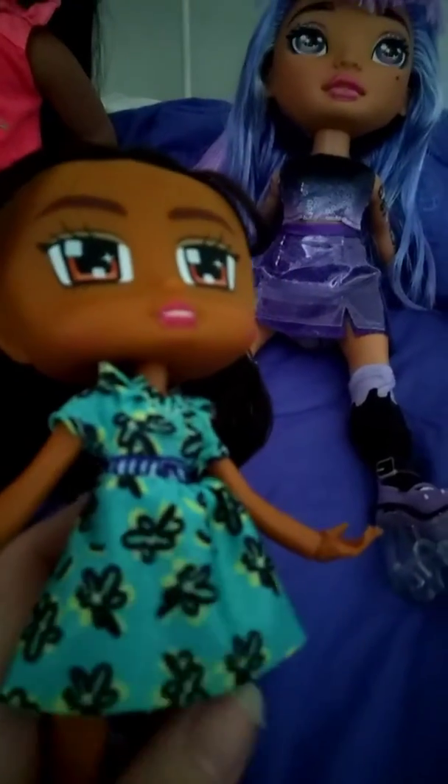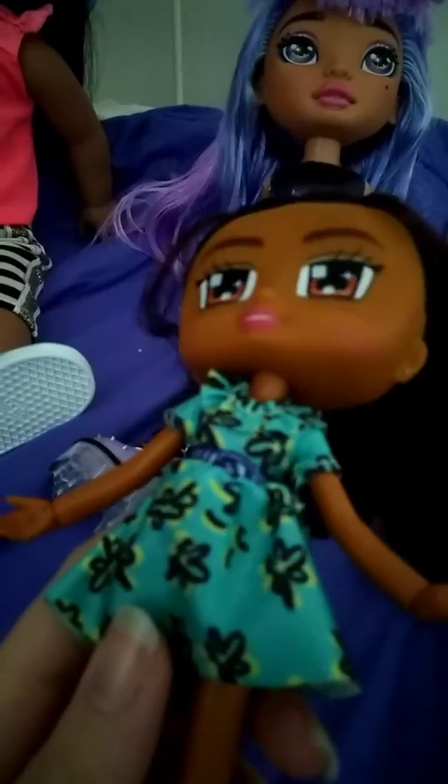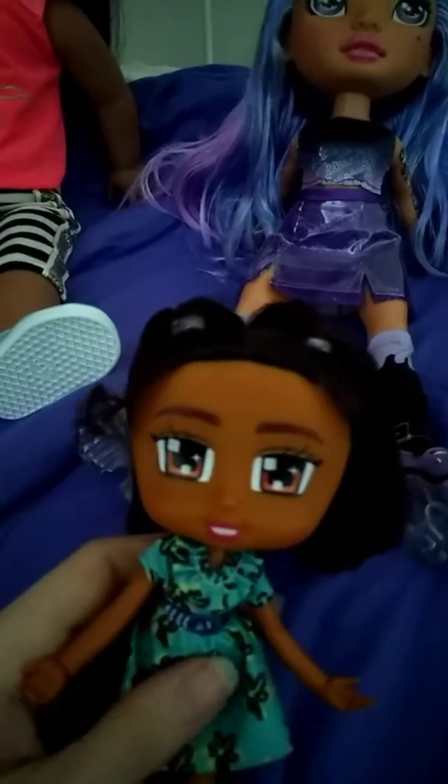She has this really cute dress, which is green, and it has a blue belt on it. I believe the belt is printed — yeah, it's printed on. And there's neon green shoes with some details on the bottom. She's pretty cute, I like her look.